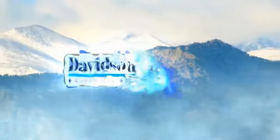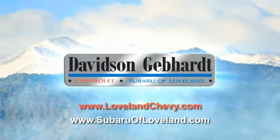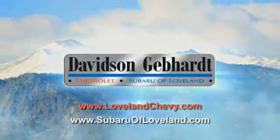Davidson Gebhardt Chevrolet and Subaru of Loveland are conveniently located right on I-25 and exit 259 in Loveland. Davidson Gebhardt Chevrolet and Subaru of Loveland.